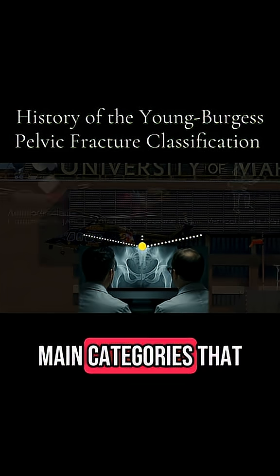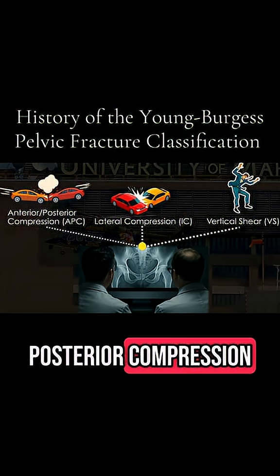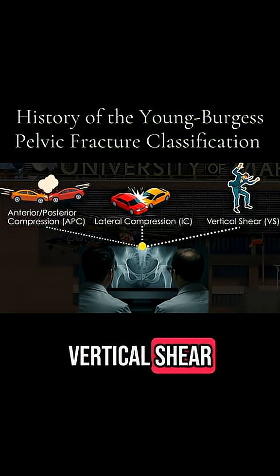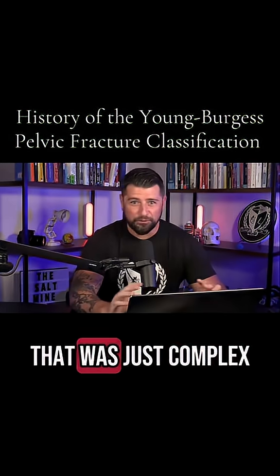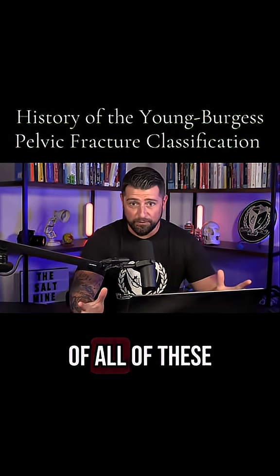The three main categories they identified were anterior-posterior compression, lateral compression, and vertical shear. There was a fourth category labeled as complex, meaning it was probably a combination of all of these mechanisms.